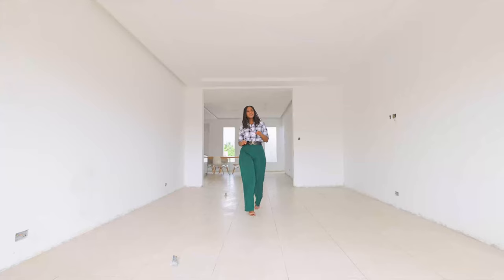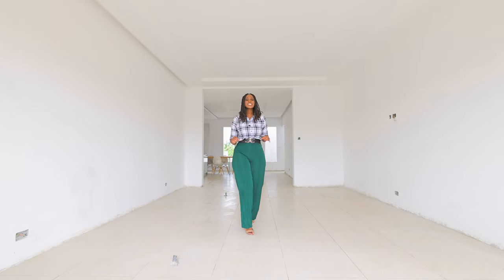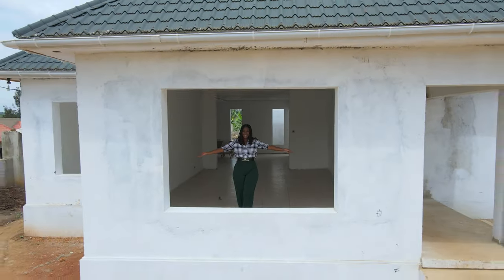Hello guys, this is what Fine Urban Real Estate Construction and Interiors can get you if you're in Uganda.